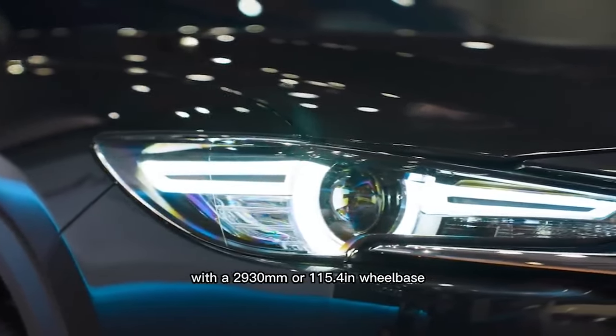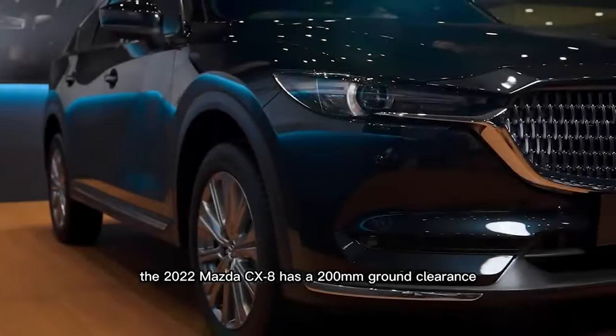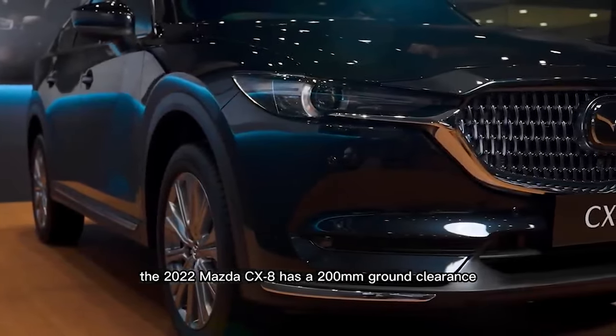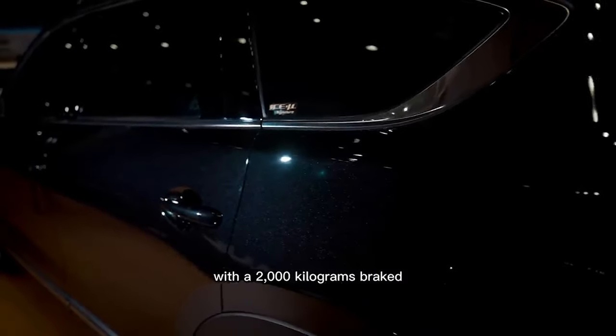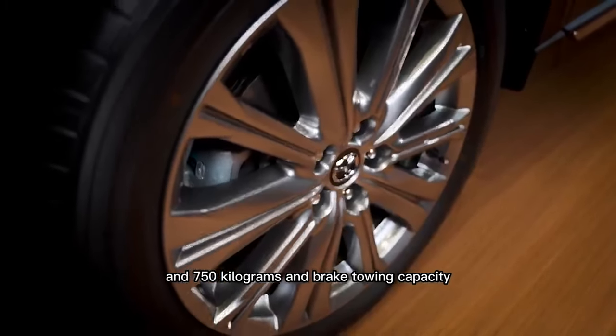The 2022 Mazda CX-8 has a 2,930mm or 115.4-inch wheelbase and 200mm of ground clearance, with a 2,000kg braked and 750kg unbraked towing capacity.